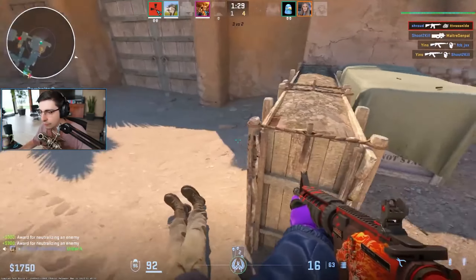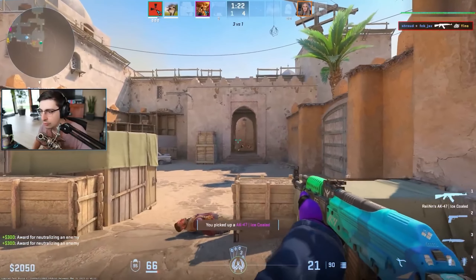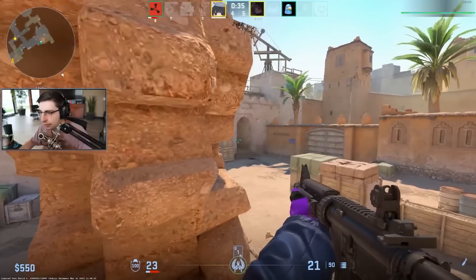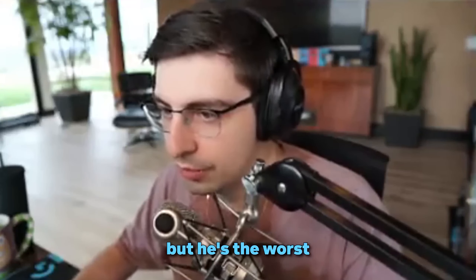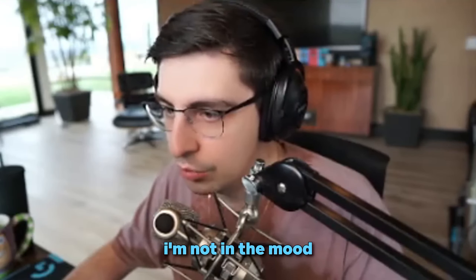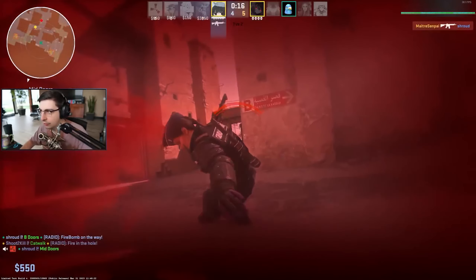Looking at the graph the site provides, we can see that the active drop cases are the ones getting unboxed the most. But that does not mean the discontinued cases — those not in the active drop pool — are not getting unboxed like crazy. The numbers on the non-active drop pool cases are also insanely high. Namely, the Clutch Case, the Danger Zone Case, and the Prisma 2 Case are the ones getting unboxed the most out of the non-active drop pool cases.